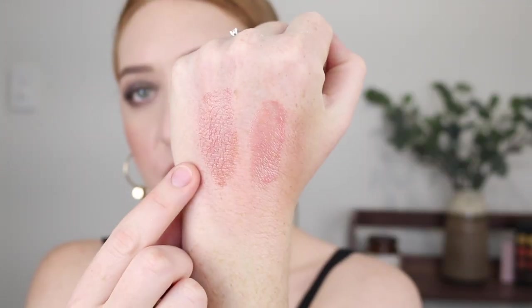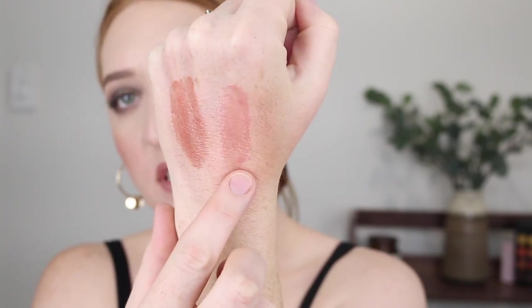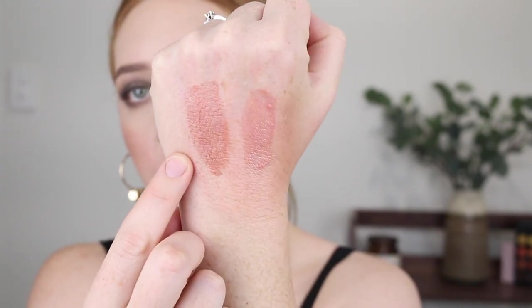I love this packaging - the clear bottom with the nude lid. They're a lot bigger than I thought, and they've got a nice big doe foot applicator. This one is 'Stone' and this one is 'Moon.' Moon has shimmer particles whereas Stone does not. There are a few different formulations amongst this range - Moon is more sheer with glitter while Stone has a bit more pigment to it.